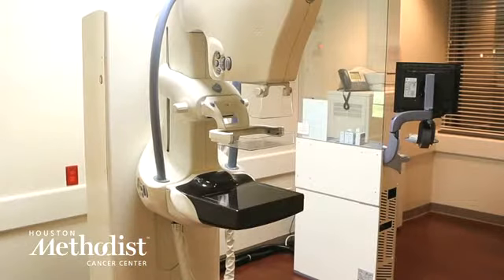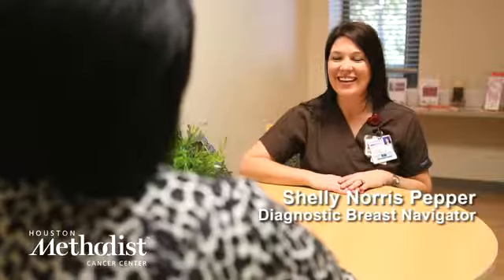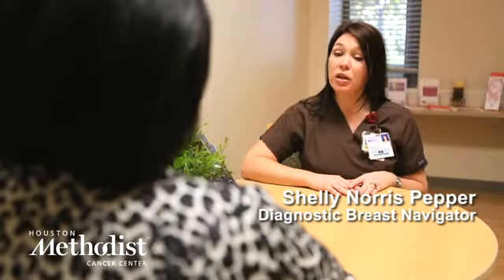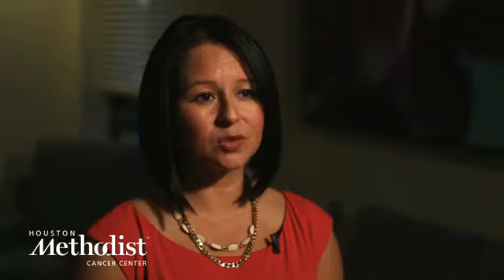What a Breast Care Navigator provides our patients is a realistic approach to what is actually happening. The medical terminologies and the types of tests that we do can be very scary at times, especially when you're going through that care continuum. Having a navigator that guides you through, talks your language, explains things in detail, and is there to answer questions for you and your family as you go through that diagnostic process — that's what the navigator provides us.